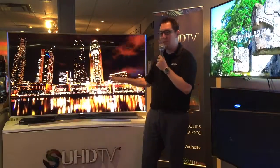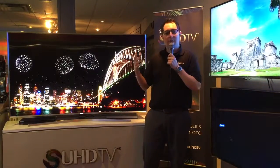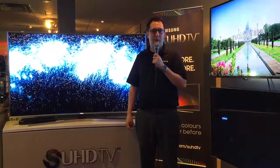This is Samsung's solution to combat the organic LED or LG's technology in the market today. Please like us on Facebook, follow us on Twitter, and subscribe to us on Instagram for more videos like this. Thanks everyone, take care, have a great day.